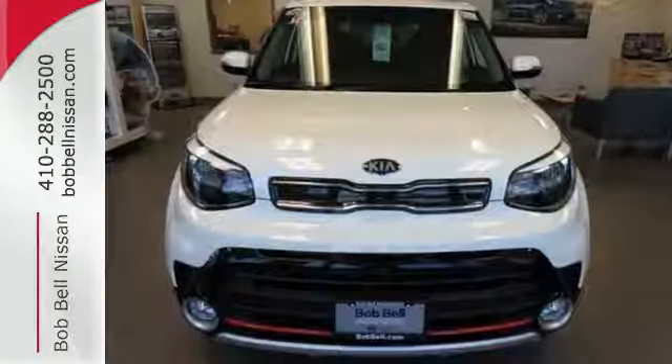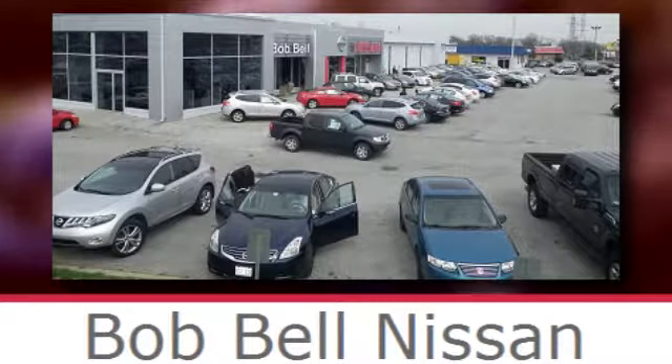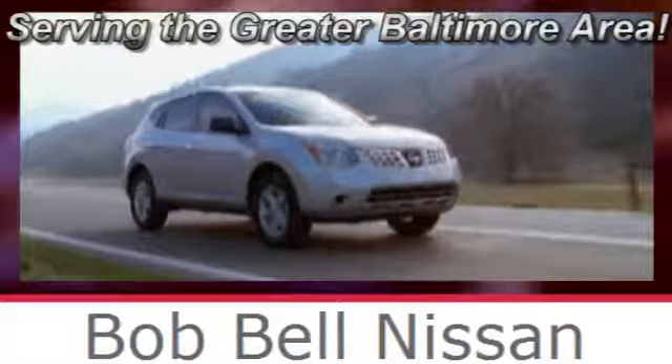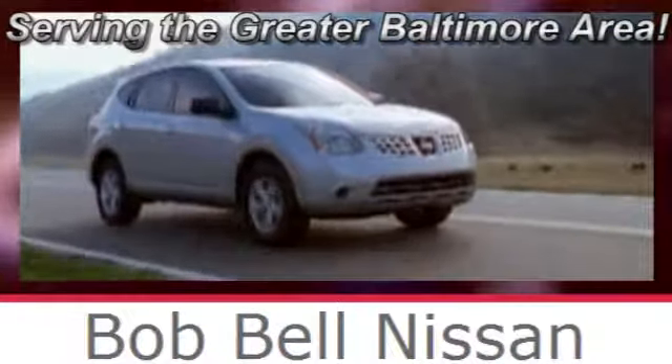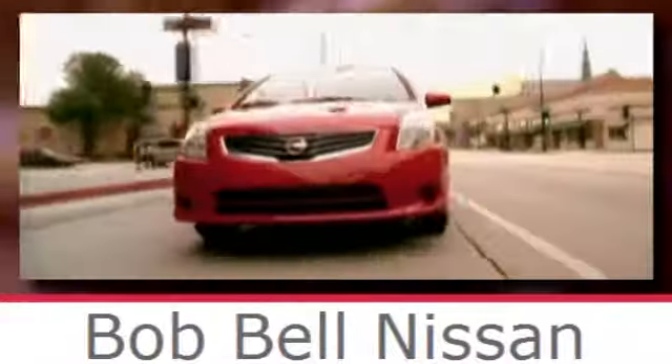Ready to make a big impression, this Soul is waiting for you. Bob Bell Nissan Kia, serving the greater Baltimore area for all your automotive needs. Discover our great selection of new Nissans today. Here's the one for you.